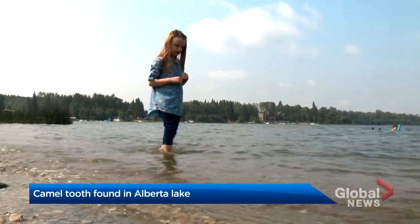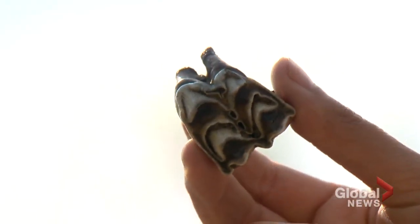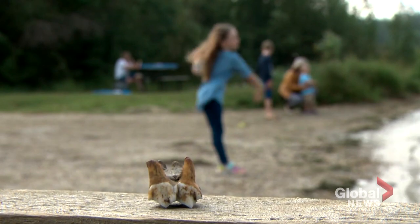Six-year-old Abby Darby will never forget this particular beach day. On the beach, she saw what she thought was a cool rock, but when she dug it out, it wasn't a rock. Instead of throwing it back into Jackfish Lake, she ran to show her family the unusual find.